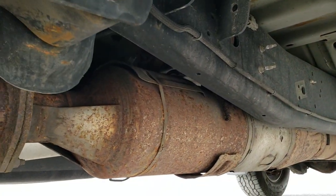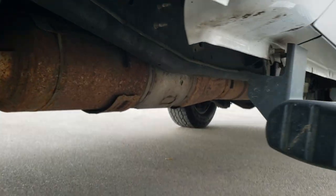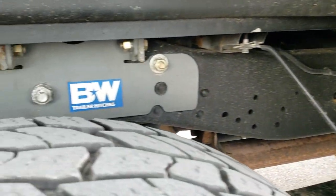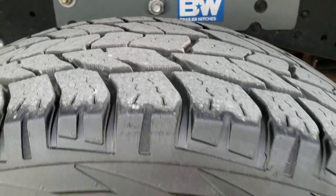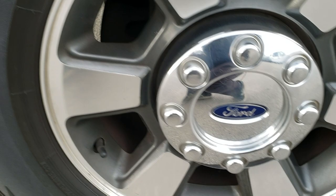Look how clean that frame and underbody is — very, very nice. It has all the remaining factory exhaust, and the lower rockers are all in really nice condition. You can see it does have a B&W gooseneck hitch. The back tires have just as much tread as the front tires, and this back rim is in nice condition as well.